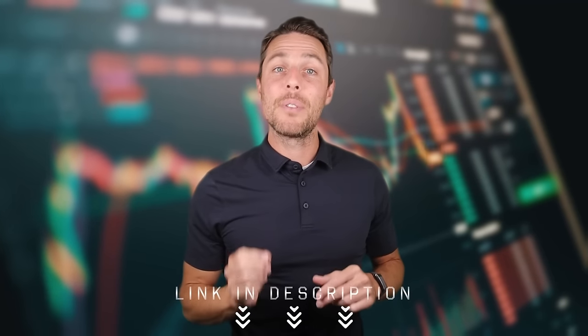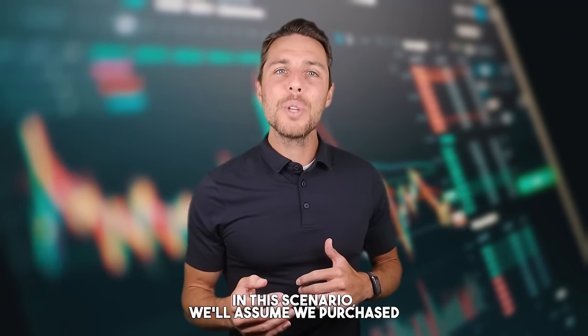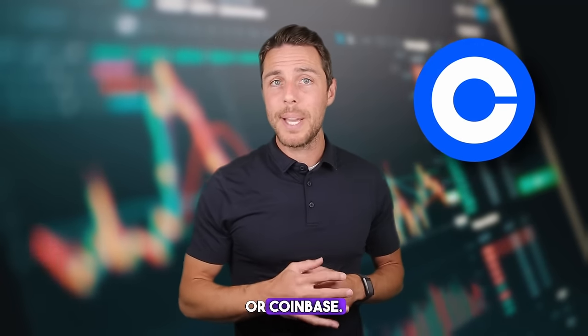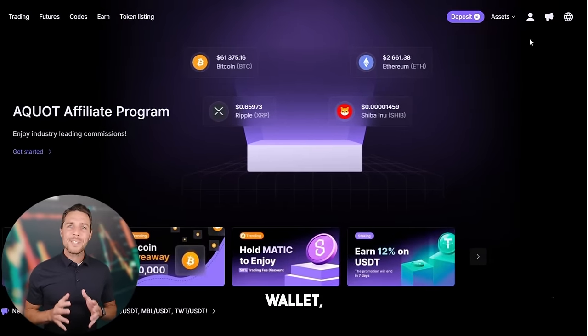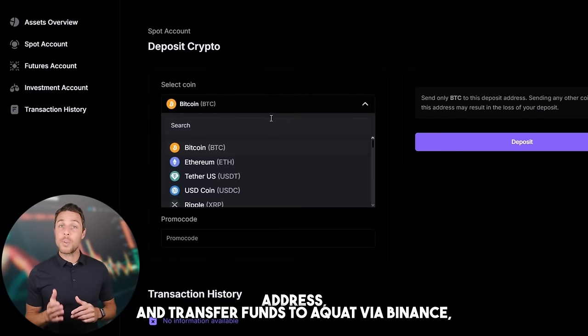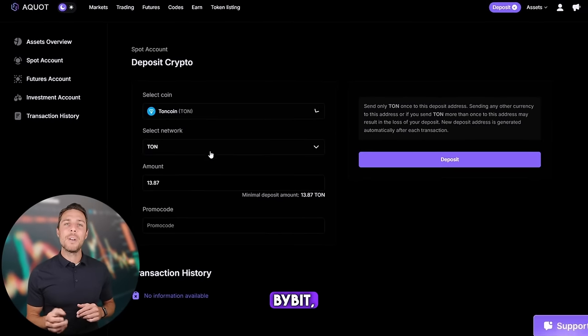All relevant links are available in the video description. Let's explore a hypothetical situation where we begin with an initial investment of $7,000 and assess the potential returns from this trade. We'll assume we purchase TUN on a major exchange such as Binance, Bybit, or Coinbase. The following action is to transfer the acquired TUN to Aquat — go to the wallet, select the deposit page, copy the TUN address, and transfer funds to Aquat via Binance, Bybit, or Coinbase.